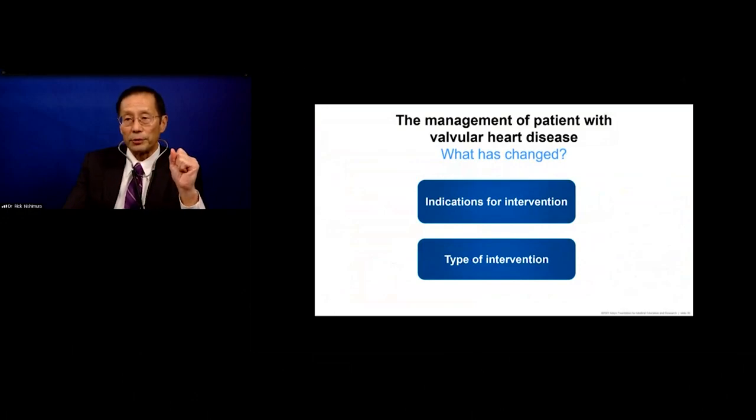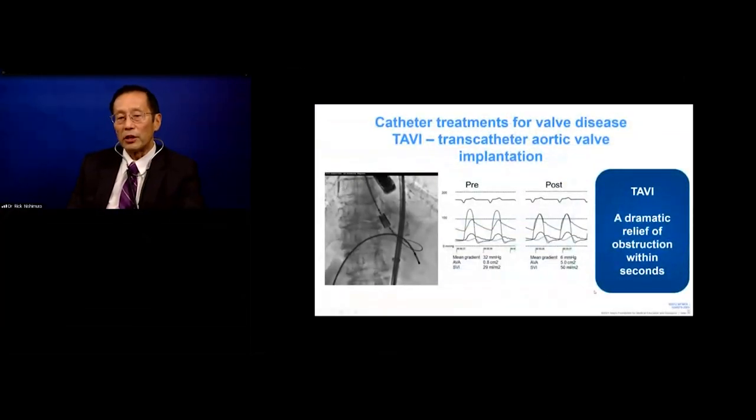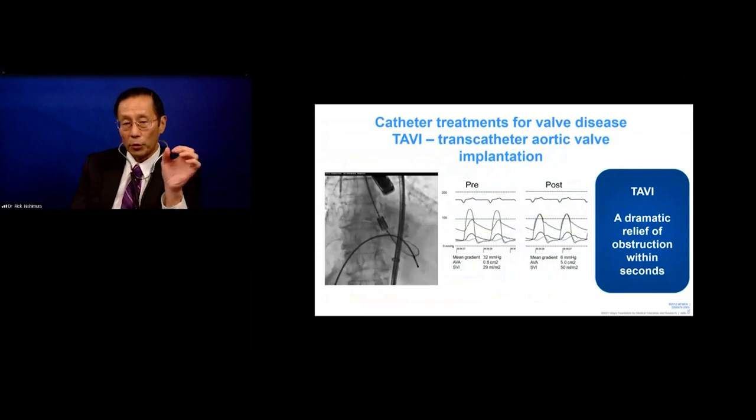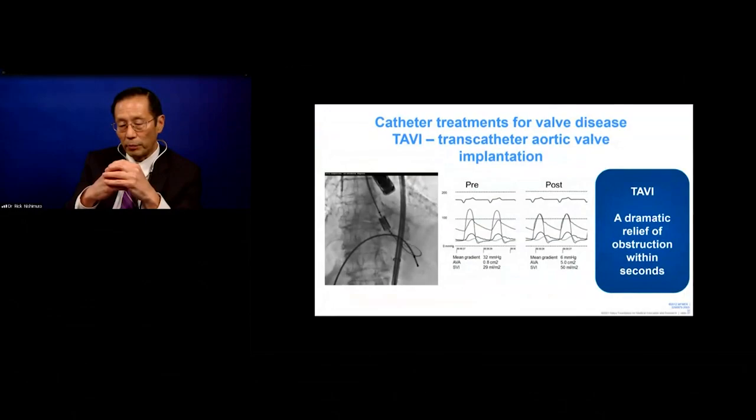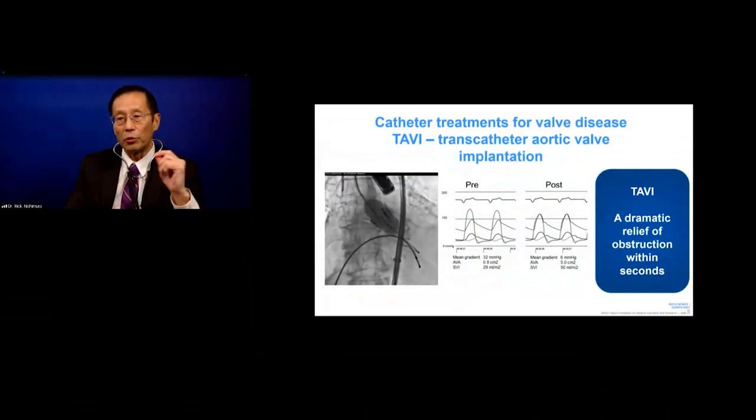Now let's switch gears. It's 2021, a brand-new era of interventions. TAVI — transcatheter aortic valve implantation — means you go in with a catheter, cross the valve, inflate a balloon with a valve wrapped around the catheter, the balloon comes down, and you have a brand-new valve in place. Dramatic relief of obstruction within seconds. There are caveats — this isn't the magic answer for every patient — but it has significantly changed how we look at these patients.